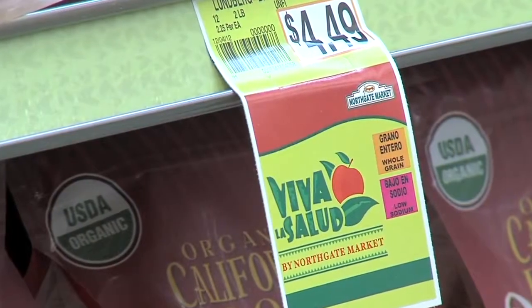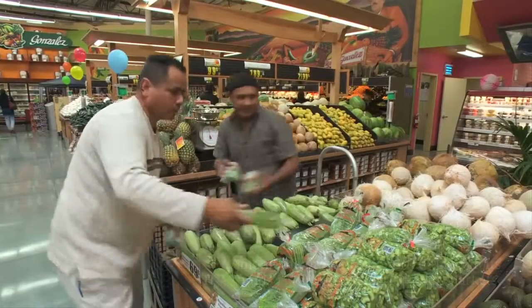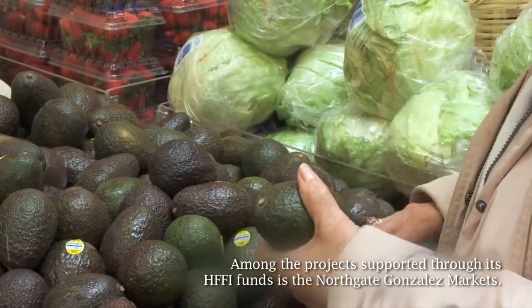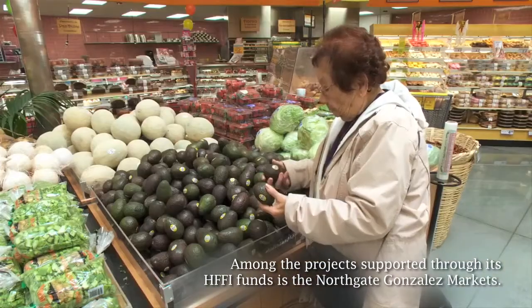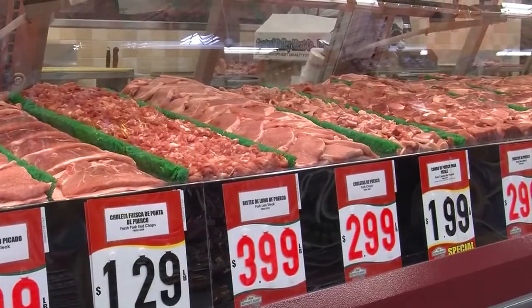We have a fantastic grocery store that we've worked with on a couple of projects called Northgate-Gonzalez, which has a really fantastic healthy eating program called Viva La Salud. Northgate-Gonzalez is a Latino market — there are about 34 of their stores currently. Throughout their stores, they have product labeling and emphasize really fresh produce. They're introducing organics and organic meat.